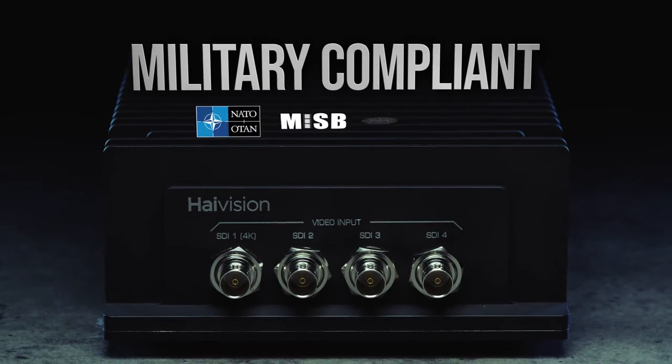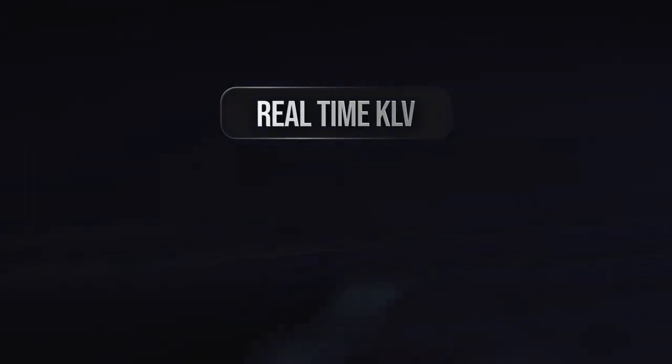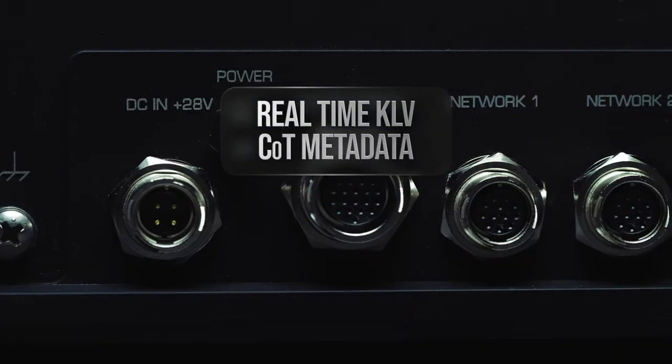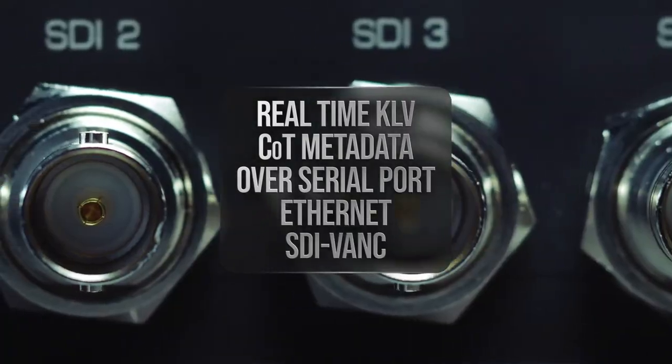Fully compliant with STANAG and MISB standards, the Makito X4 Rugged is ready for deployment. Real-time KLV and cursor on target metadata can be ingested for streaming over serial, ethernet, or SDI bank ports.